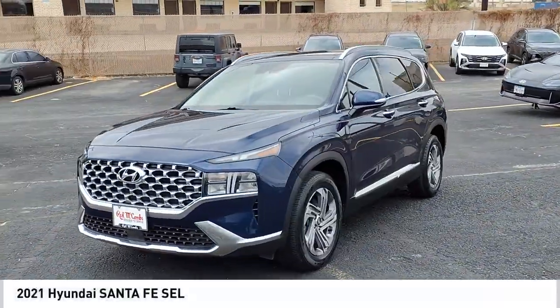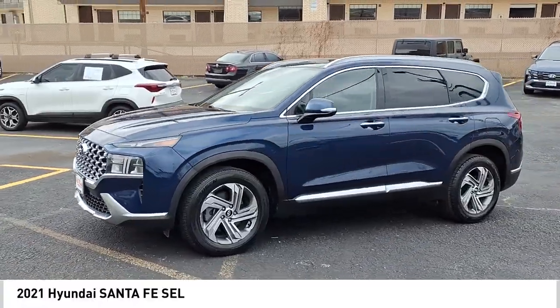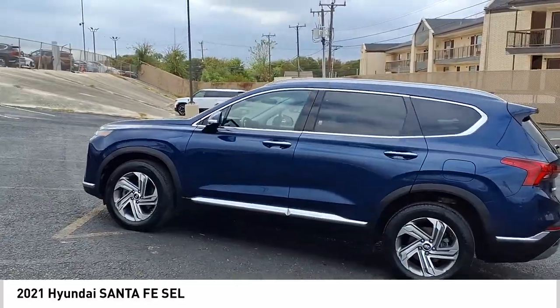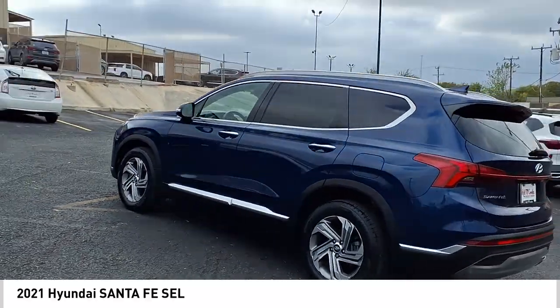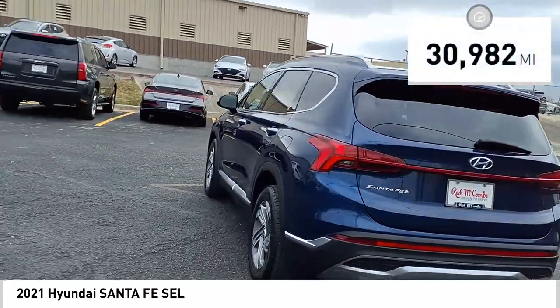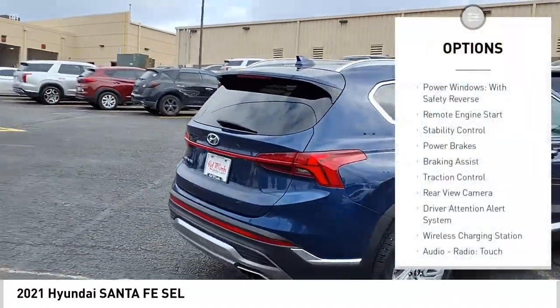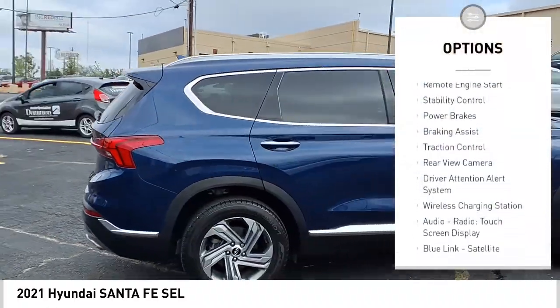Stop by and take a look at the 2021 Santa Fe. Style, quality, performance, value — need we say more? This vehicle has less than 35,000 miles. Here are some of this vehicle's great options: power windows with safety reverse, remote engine start.